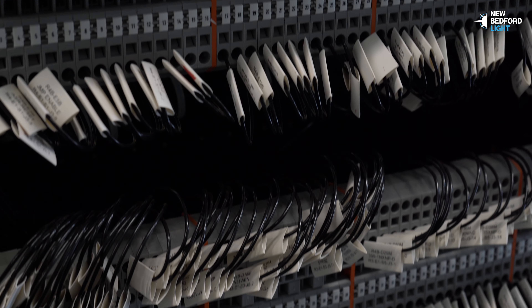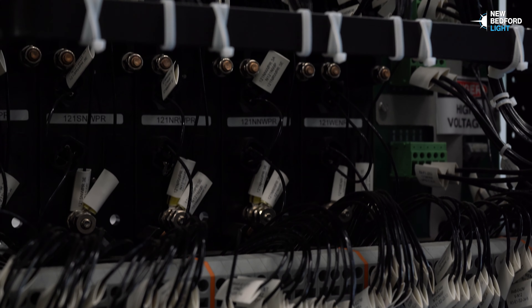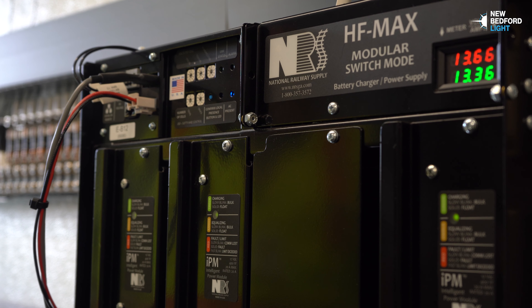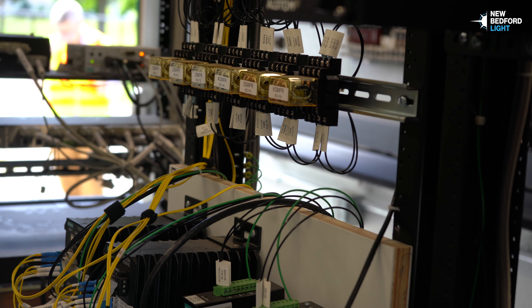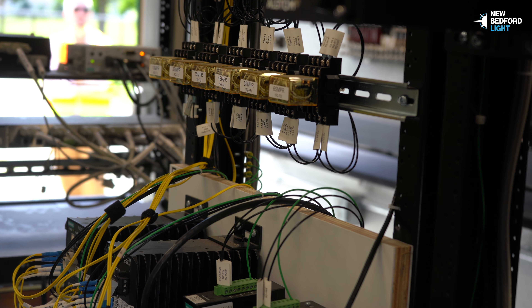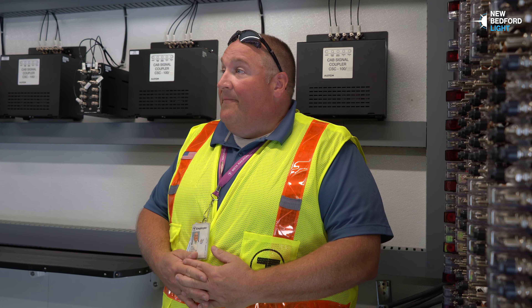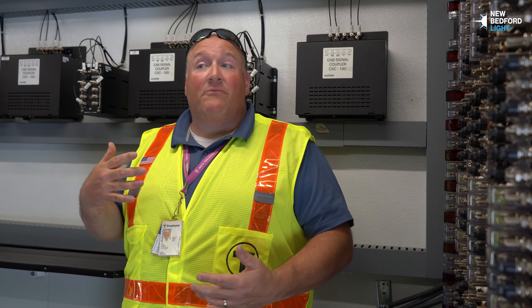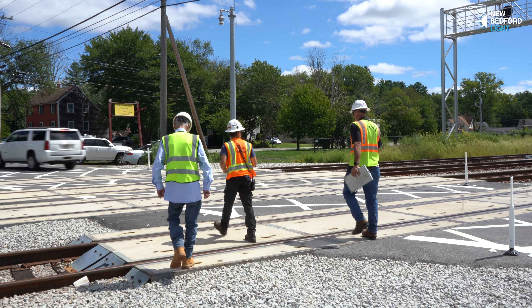Between Middleborough to Cotley to Myricks to Fall River and New Bedford, there's going to be similar installs to this. There's probably another 15 bungalows like this, and probably another 25 to 30 smaller bungalows — all with the same requirements, the same testing, the same protections built into them.